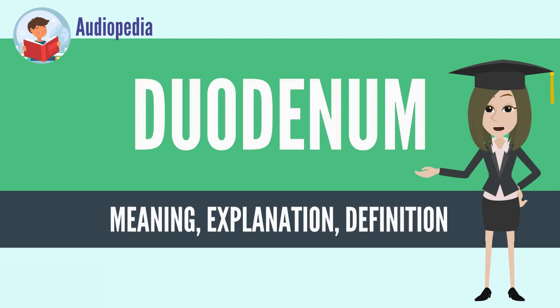In mammals, the duodenum may be the principal site for iron absorption. The duodenum precedes the jejunum and ileum and is the shortest part of the small intestine. In humans,